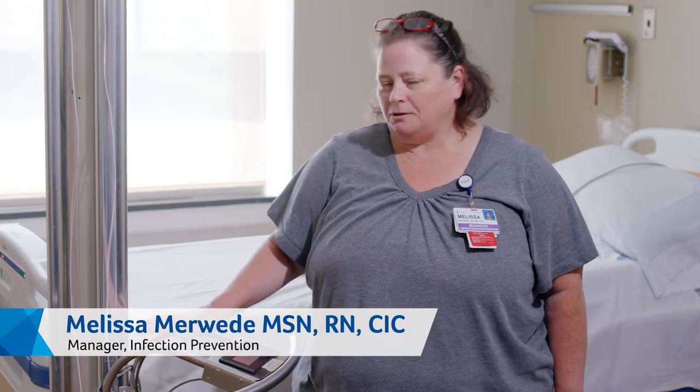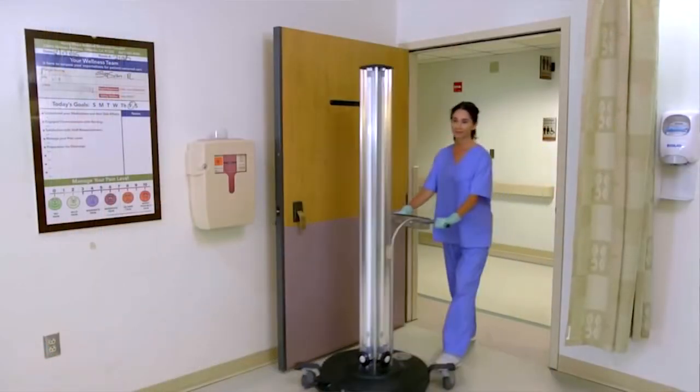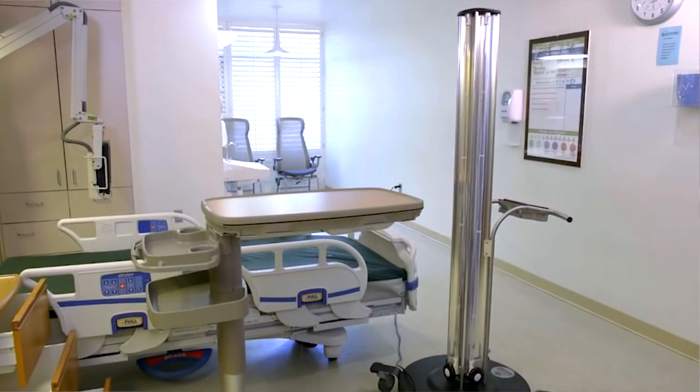This is the Clorox Optimum UVC light. Our environmental services staff use this light after they've cleaned the patient's room.